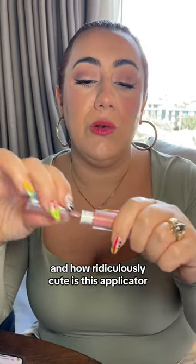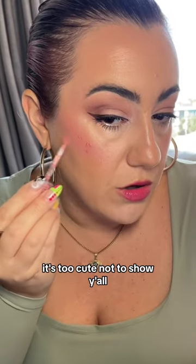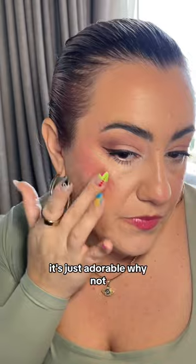And how ridiculously cute is this applicator? It is a literal star. This is a blush — it's too cute not to show y'all because it's just adorable. Why not? It's so cute.